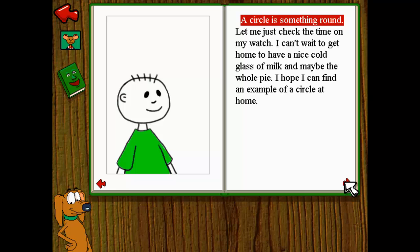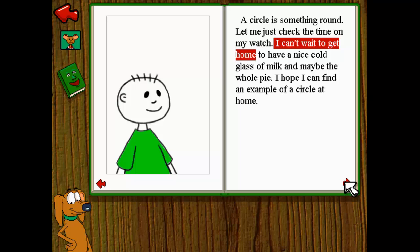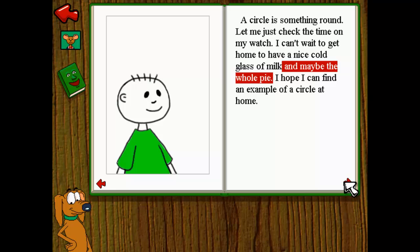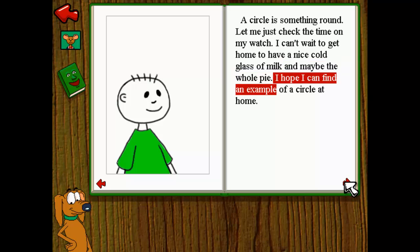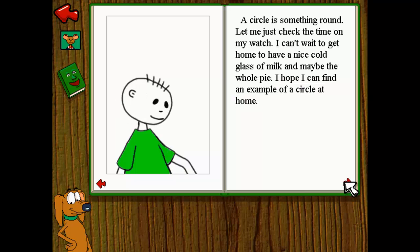A circle is something round. Let me just check the time on my watch. I can't wait to get home to have a nice cold glass of milk and maybe the whole pie. I hope I can find an example of a circle at home.